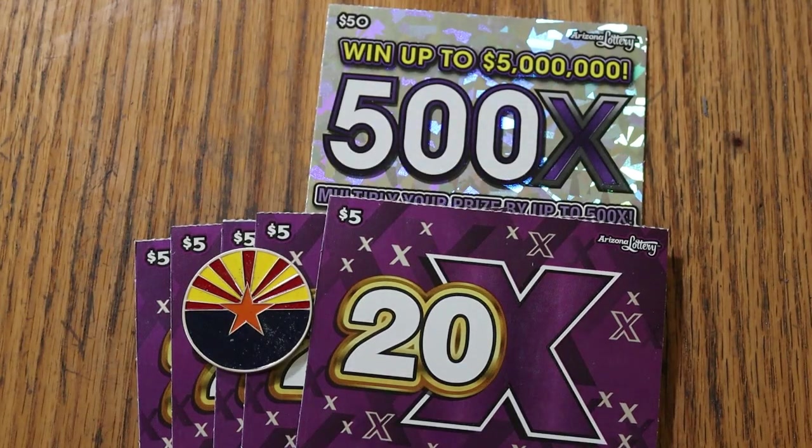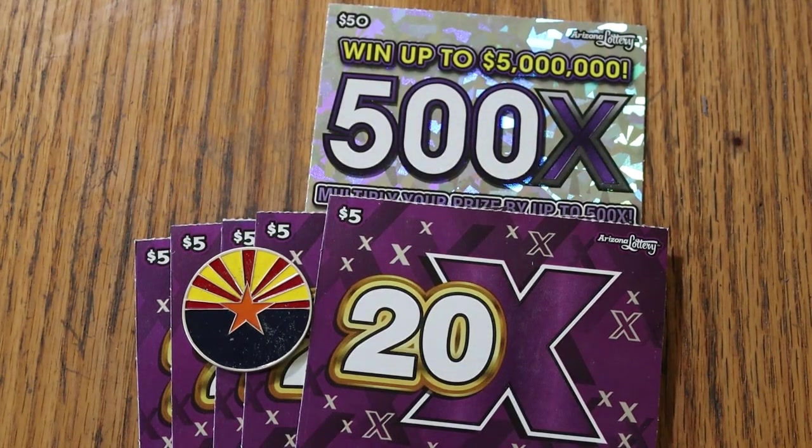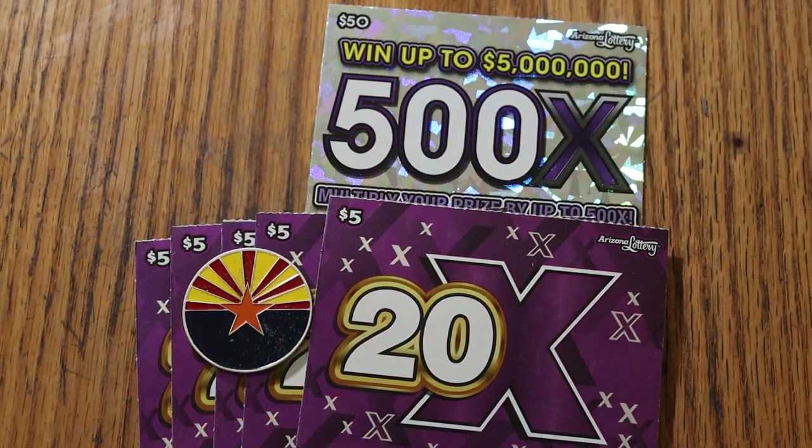What's up, YouTube? AZ Scratchers here, and welcome to another little scratching session. Today we've got five of the brand new — just came out yesterday or the day before — new Arizona lotteries, $5 20 Times.